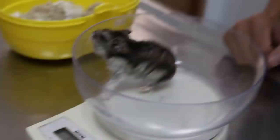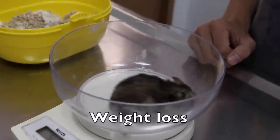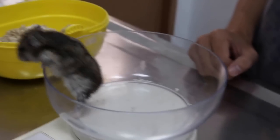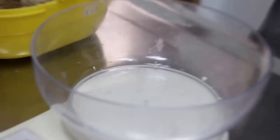Two weeks ago he weighed 50-something grams at another vet. That's bad news because when a hamster loses weight, it means something serious is going on.